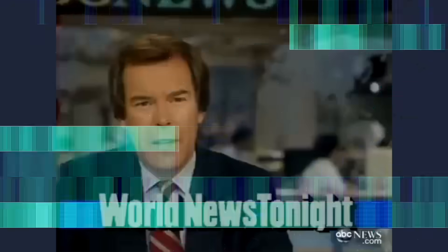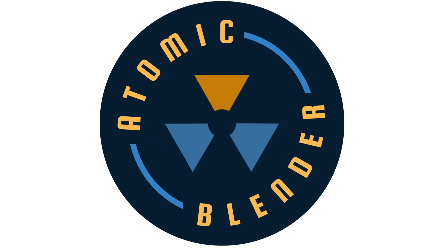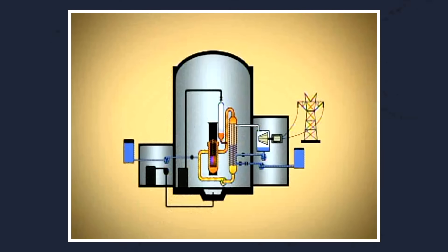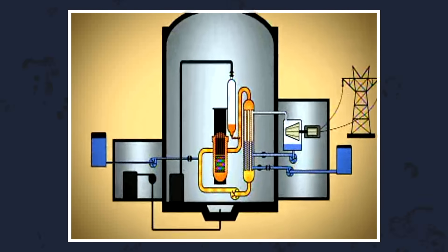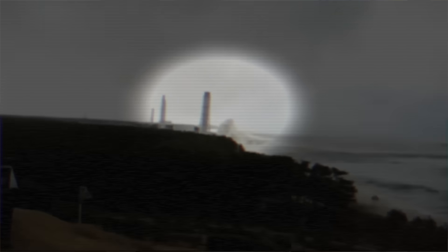The Japanese government now says two reactors are in partial meltdown and four more are at risk. There has been a nuclear accident in the Soviet Union and the Soviets have admitted that it happened. But even mentioning nuclear energy immediately brings up ideas of disasters, toxic radioactive wastelands, and worst of all, meltdowns. Despite reassurances from the nuclear industry, we still seem to have these accidents every few decades, with the most recent one occurring at Fukushima in 2011.